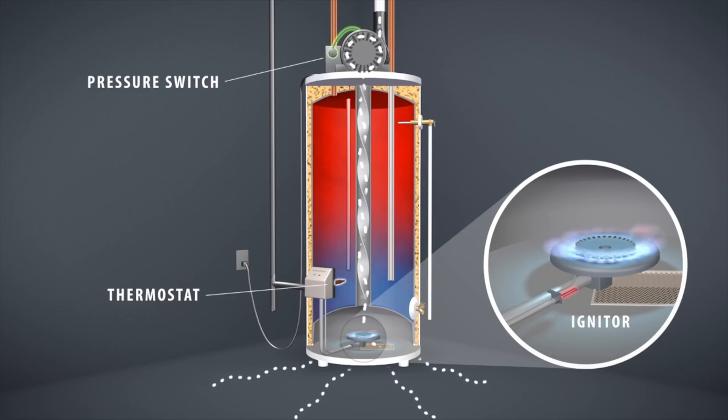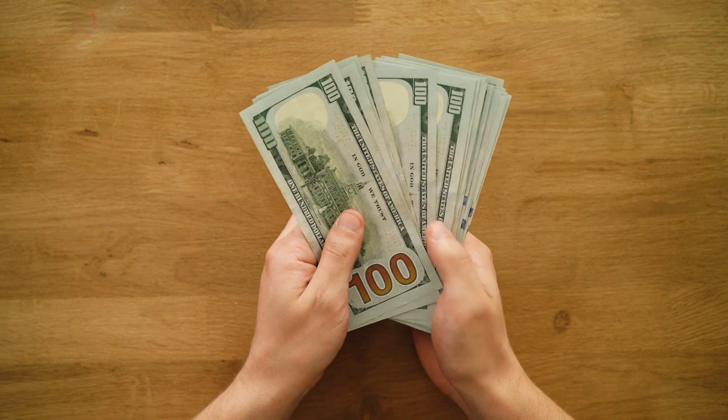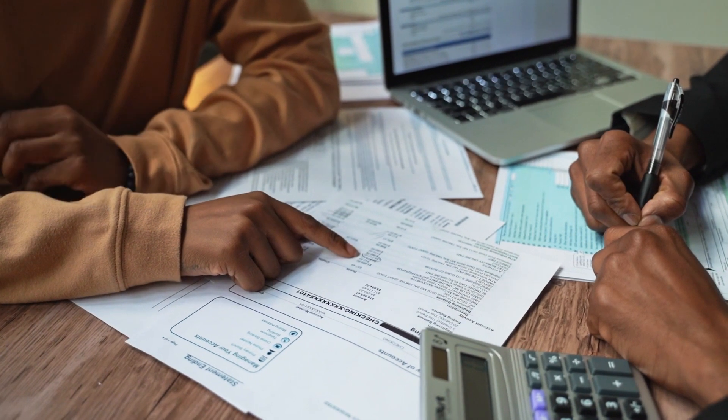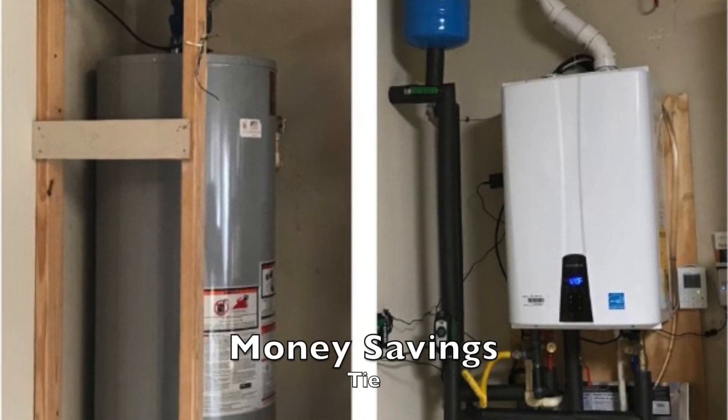Money savings — this one might be a little controversial. Does a tankless system save energy? Yes. Does it save money? Not necessarily. When you have a tank, it's constantly trying to heat the water in the reservoir all day and all night, so there's a cost associated with the burners firing even when you're not using hot water. The tankless doesn't need to do this — when you need it, it fires; when you don't, it's off. But once you factor in the upfront costs and consider how efficient new tanks have become, you actually end up more or less breaking even over the life of the unit. So this category I'm calling a tie. Will your monthly bill go down? Yes. Will it make up for the money you spent on the initial installation? I have my doubts.